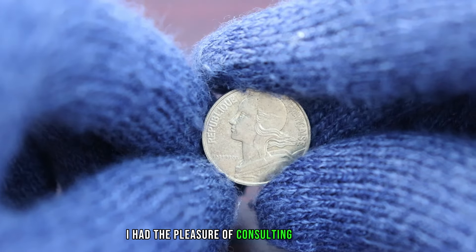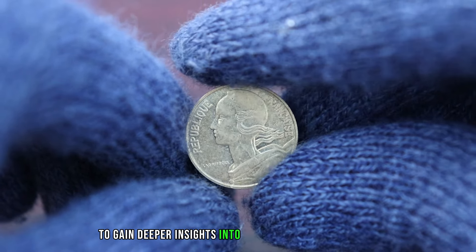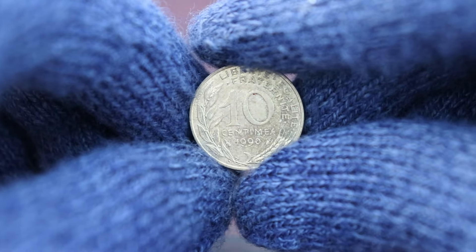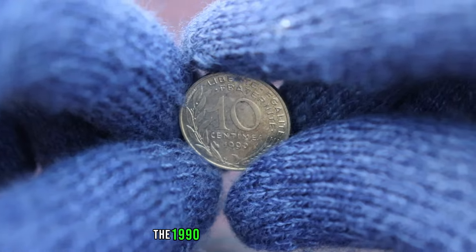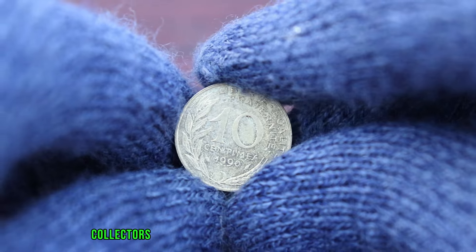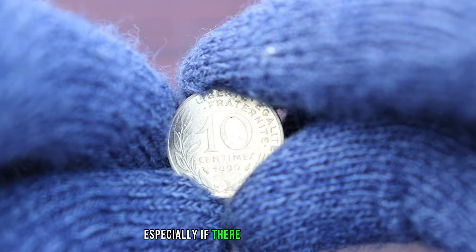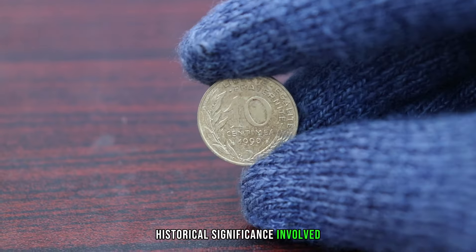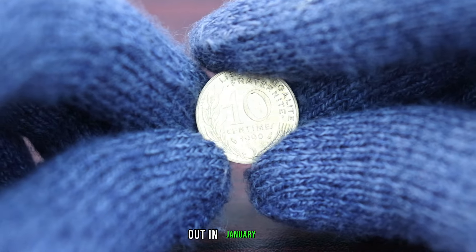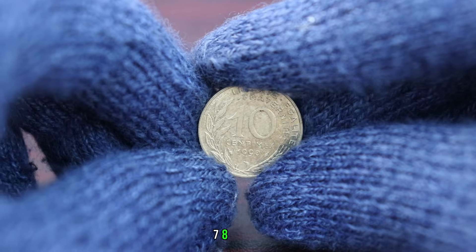I had the pleasure of consulting with Jimmy, a distinguished numismatic expert, to gain deeper insights into the 1990 10 centimes coin. The 1990 10 centimes coin holds a unique place in numismatic history. Collectors are often drawn to coins from specific years, especially if there are variations or historical significance involved. This coin, with its vintage charm, could indeed be a valuable find. In January 2024, this coin's value in the market was $788,950.